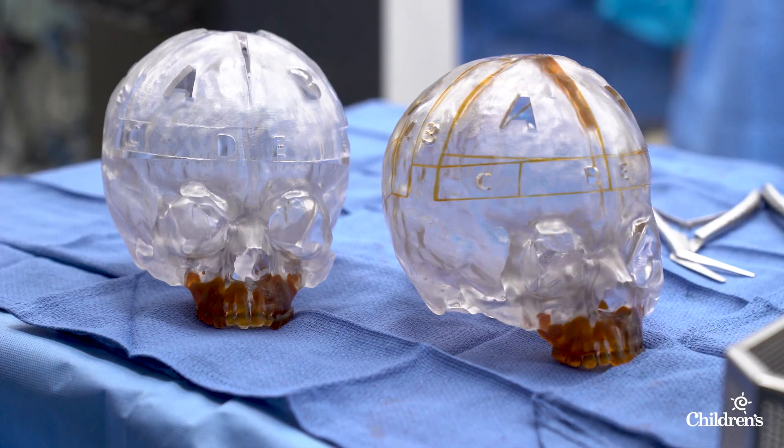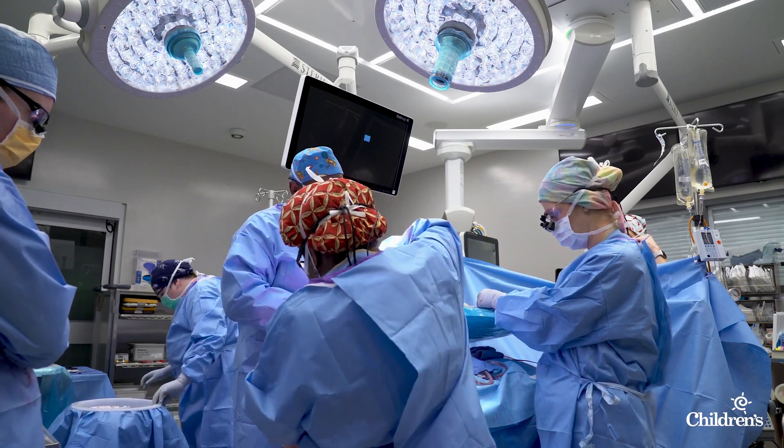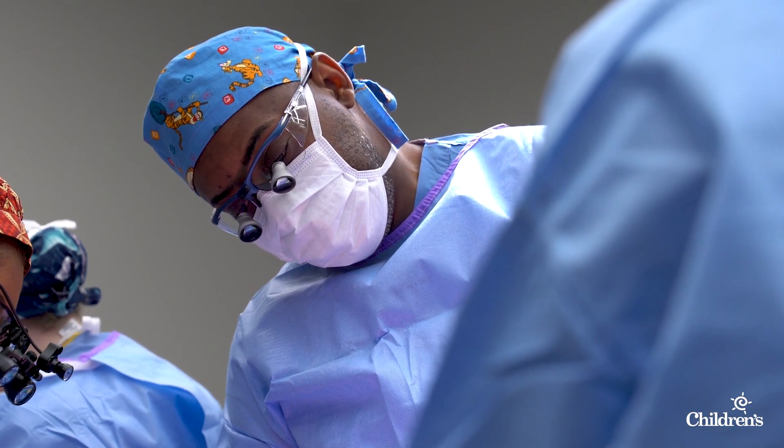The idea that you can 3D print and use that template to then recreate something that you've imagined and envisioned for the patient, and come so close to that accurately when you're done, is pretty amazing.